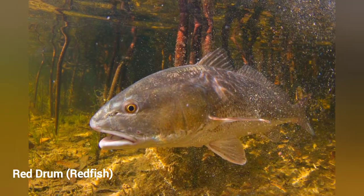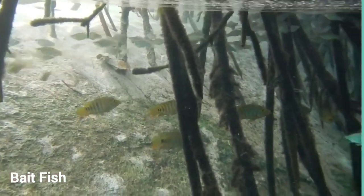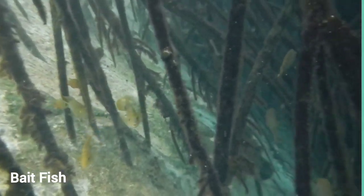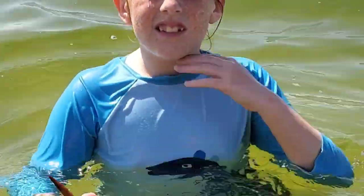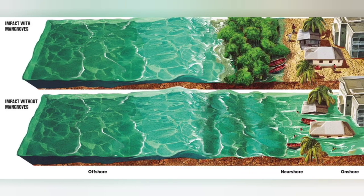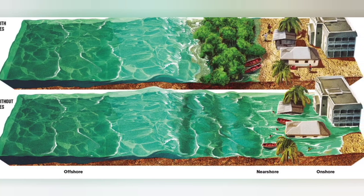They also provide shade and shelter for aquatic plants and marine life. Are red mangroves helpful in other ways? They help with tide changes too. And if there's a hurricane coming, they can stop the big waves from flooding cities and other places. So they're pretty important! These photos demonstrate how red mangroves protect homes and shorelines. Notice the top photo contains red mangroves along the shore, whereas the bottom photo does not.